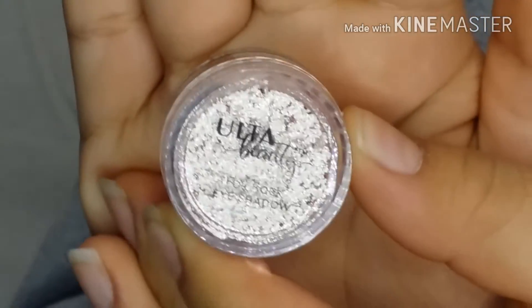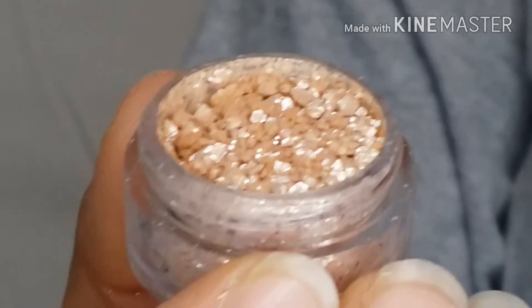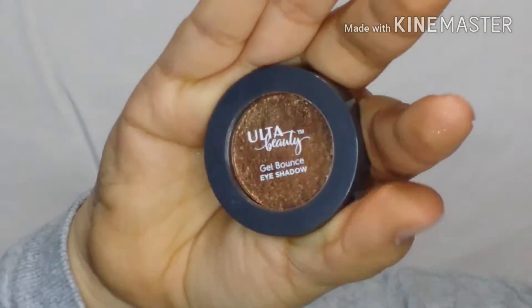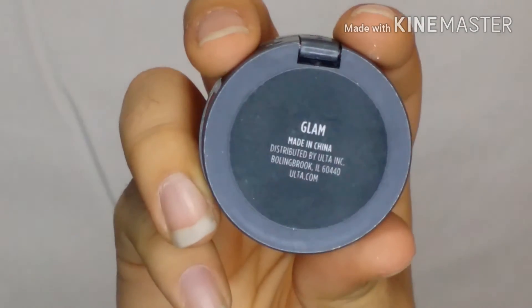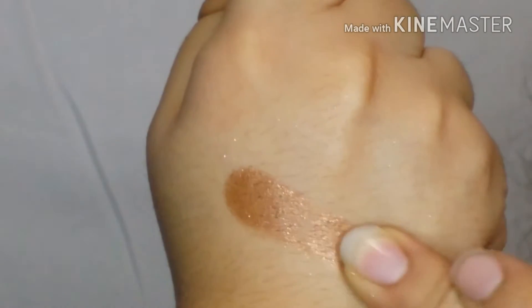So I'm just going to skip through the foil rock eyeshadow because I'm pretty sure you don't want to see me struggling to get one out. I finally got one and now I'm going to swatch it — just look at that! Okay, so this is number five, it's a gel bounce eyeshadow in the color Glam. It's very glowy and very pigmented. I just decided to swatch it again just to see how much would come out.